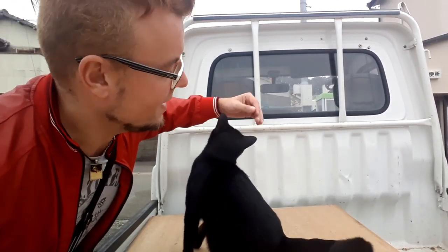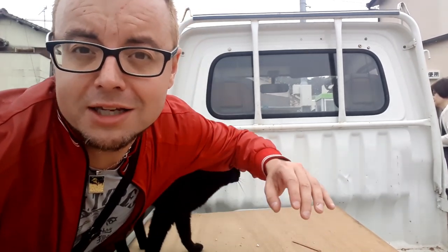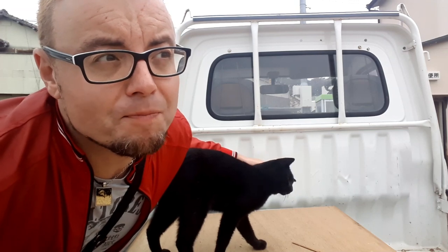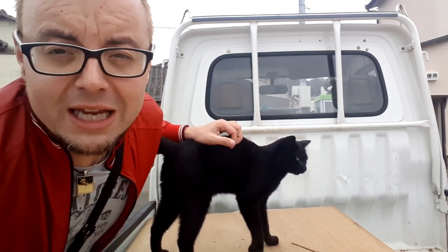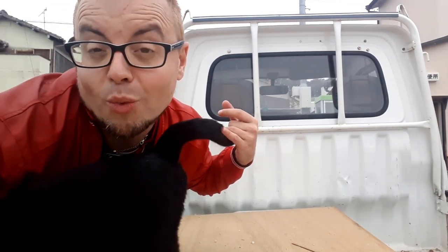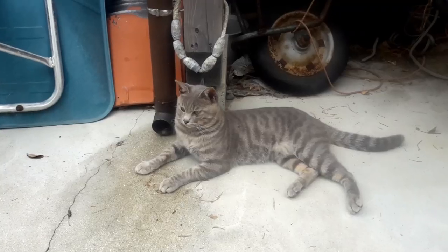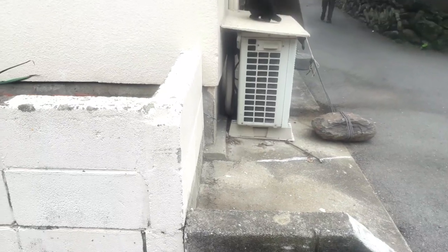Cat islands — there are so many in Japan, at least 11 I've read about. It's mainly fishermen, and in the olden days they introduced cats to the islands to control the rodent population. Feral cats reproduce at an exponential rate, and because of the conditions they're in, they generally only survive three to five years. They live in groups and the males are very territorial, as you can imagine with wild cats. They vie for the attention of females. Some cats have collars, so clearly not all of them are feral.